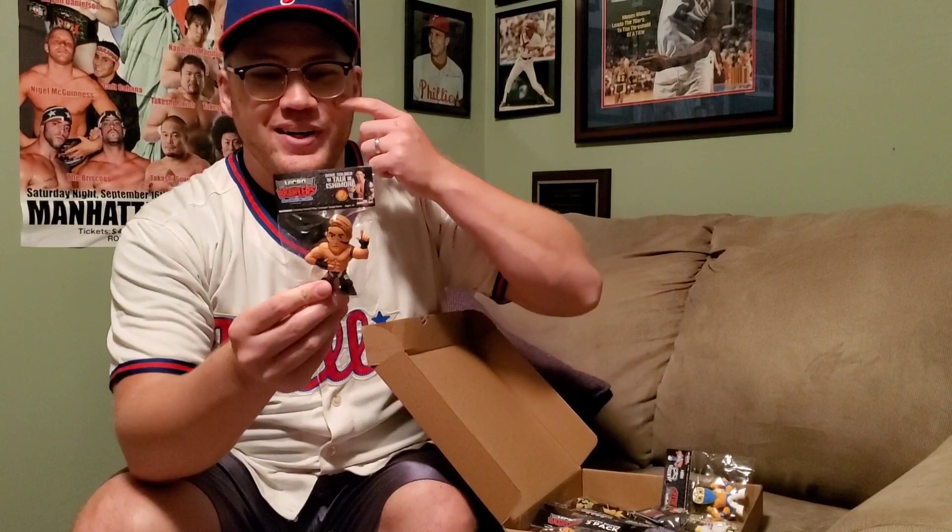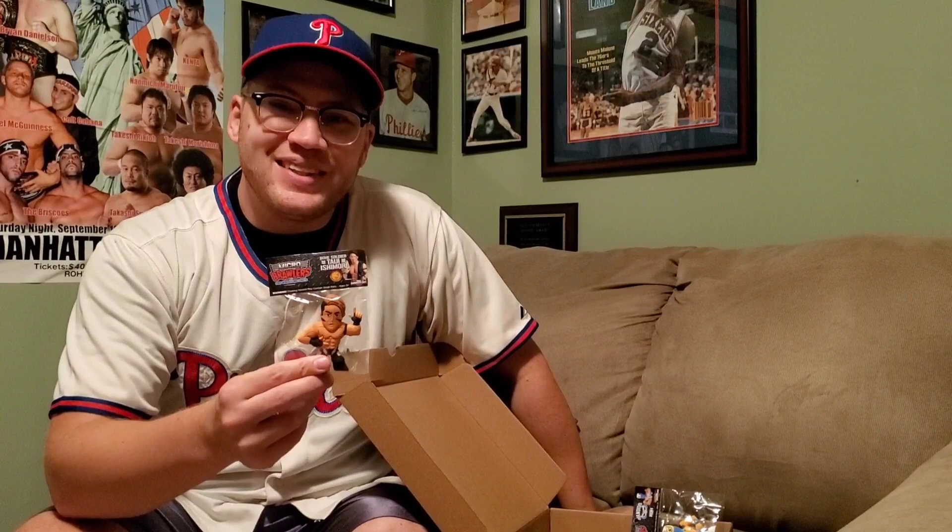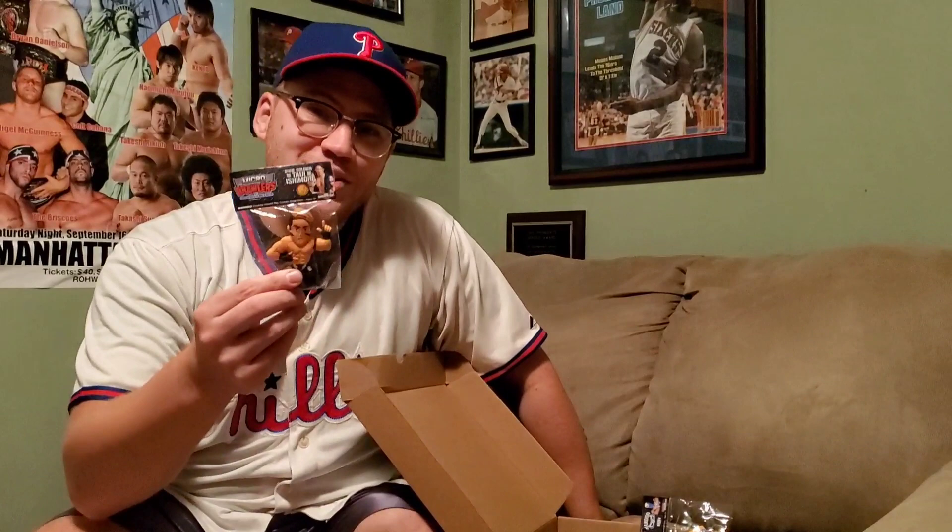First, we'll take a look here. The man that walked into Madison Square Garden — the IWGP Junior Heavyweight Champion, Taiji Ishimori. You can see he's got the signature eye black. He was revealed as Bone Soldier and joined the Bullet Club. I got to call him in the four-way Madison Square Garden match for the IWGP Junior Heavyweight Championship, and I also called his appearance at the Honor Rumble. Taiji Ishimori was pretty cool.